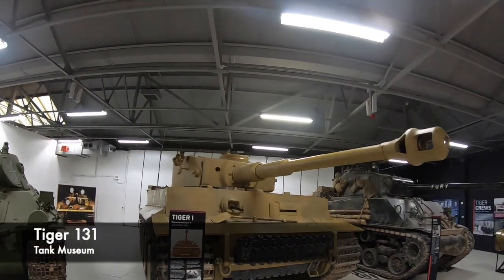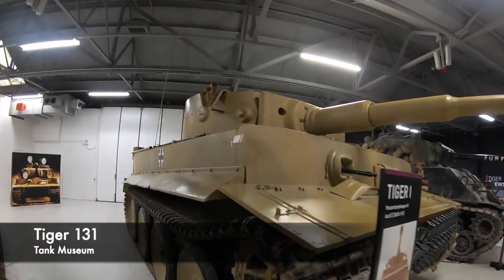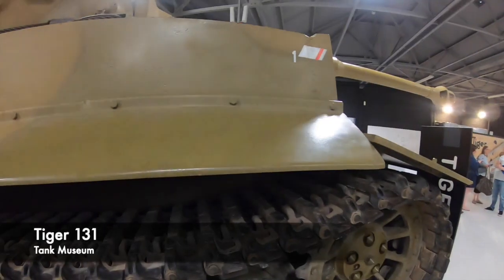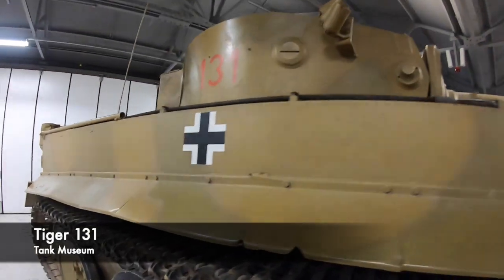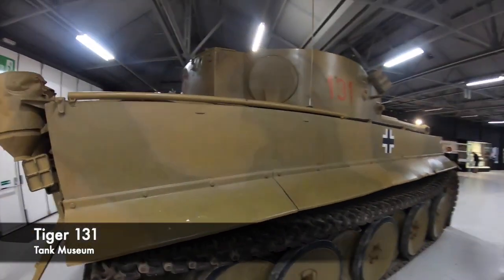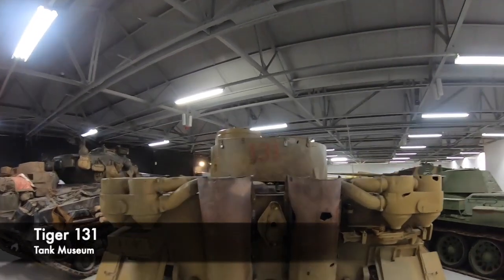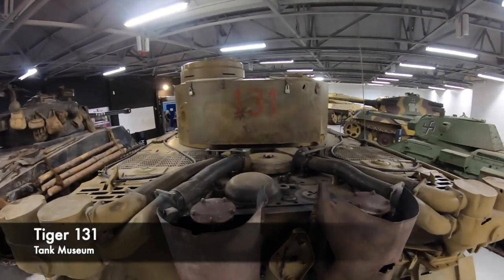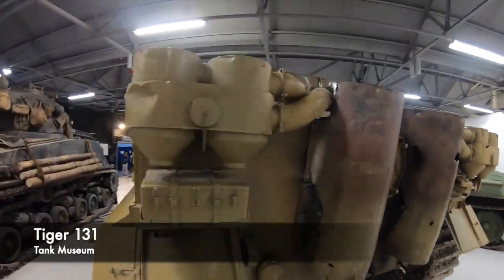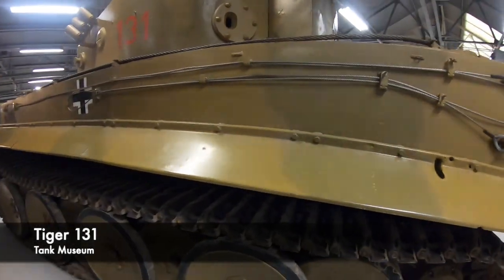The Tiger 1, or Panzerkampfwagen VI Tiger Ausf E, operated from 1942 in Africa and Europe during the Second World War. Prototypes were presented and demonstrated to Hitler at his Rastenburg headquarters, the Wolf's Lair. Porsche and Henschel both submitted prototypes, but it was decided to go with the Henschel design. Porsche would later use the hulls they had already built to convert them into the Elephant, or Ferdinand tank. The Tiger that was made would go on to strike terror in the hearts of Allied tank crews.